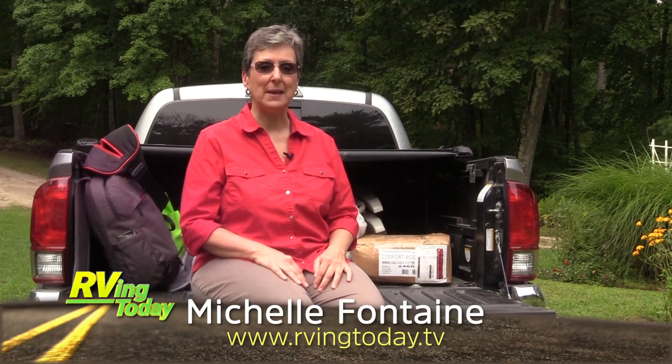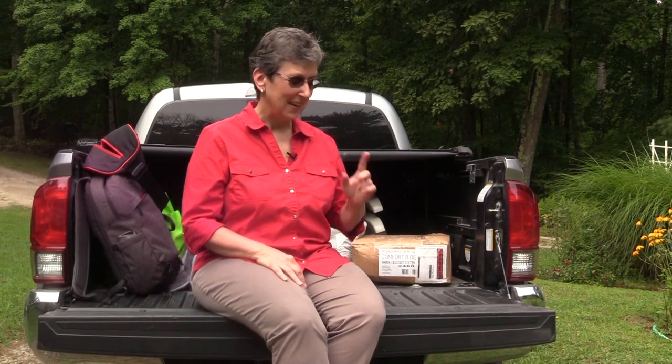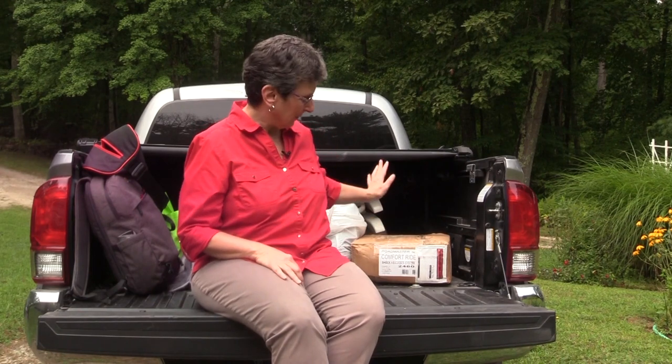Today we're going up to Wyndham, Maine to Lee's Family Trailer Sales and Service. We're going up there to have a couple of things installed on Emma, our Grand Design, and then we'll be bringing her home tomorrow.